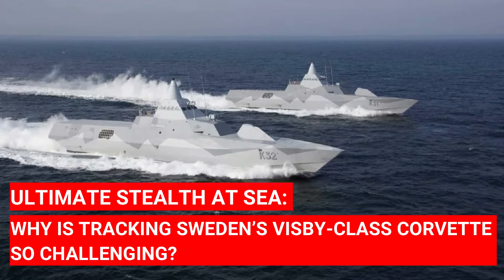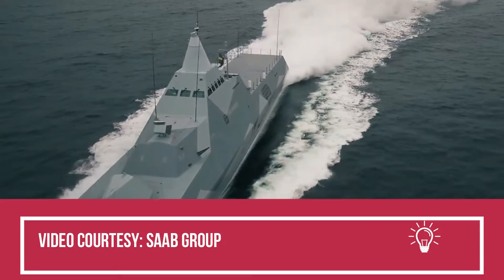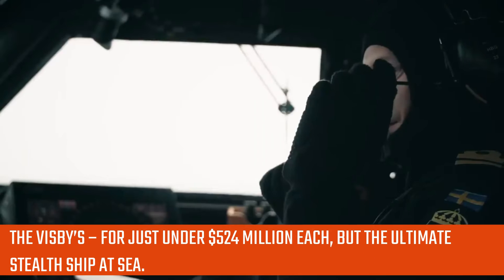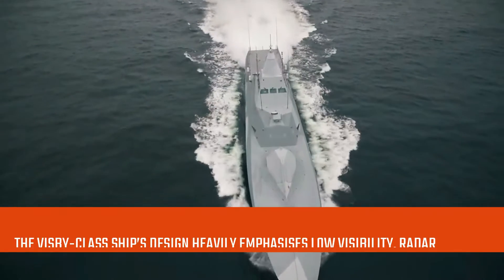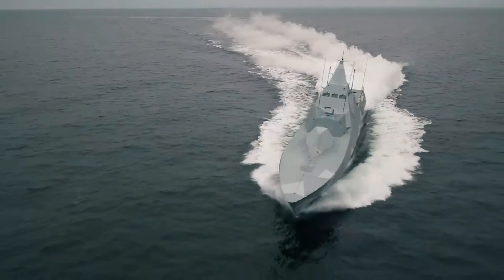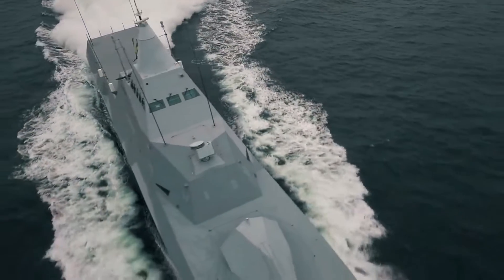Ultimate Stealth at Sea: why is tracking Sweden's Visby-class corvette so challenging? HSWMS Visby is the lead ship of the Visby-class corvettes and one of the world's most advanced corvettes, owned by the Swedish Navy. The Visby costs just under $524 million each, but is considered the ultimate stealth ship at sea. The Visby-class ship's design heavily emphasizes low visibility, radar cross-section, and infrared signature, and has received widespread international attention for its capabilities as a stealth ship.